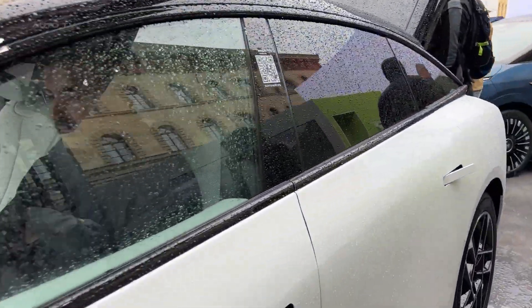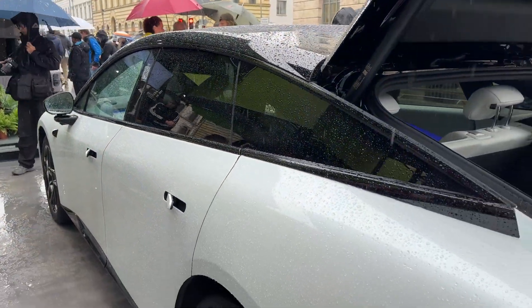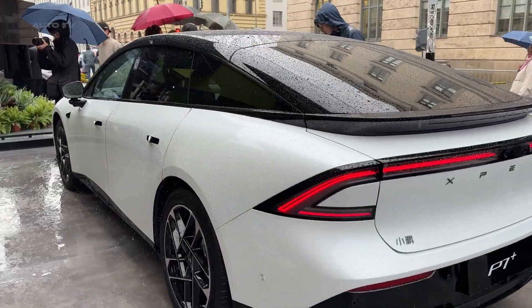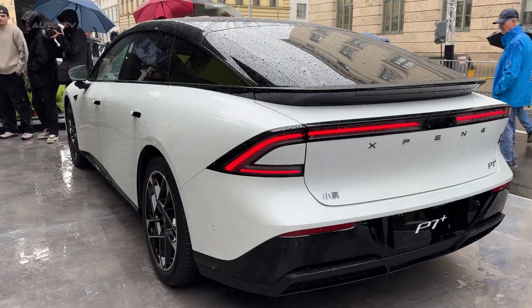Picture this: over 10,000 orders in less than 7 minutes. That's not hype — that's pure demand for what might be the most impressive electric sedan ever created. While everyone else is playing catch-up, Xpeng just leapfrogged the competition with technology that feels like it came from 2030.